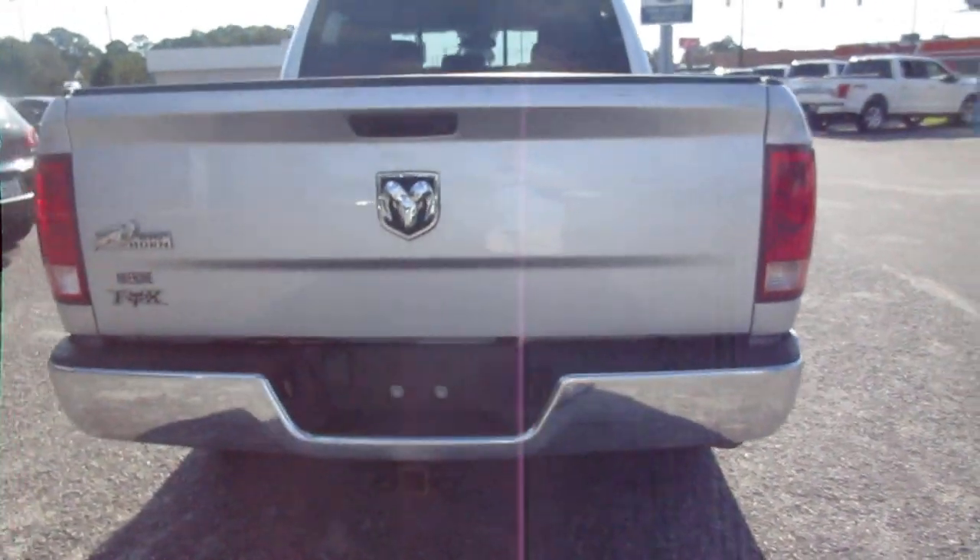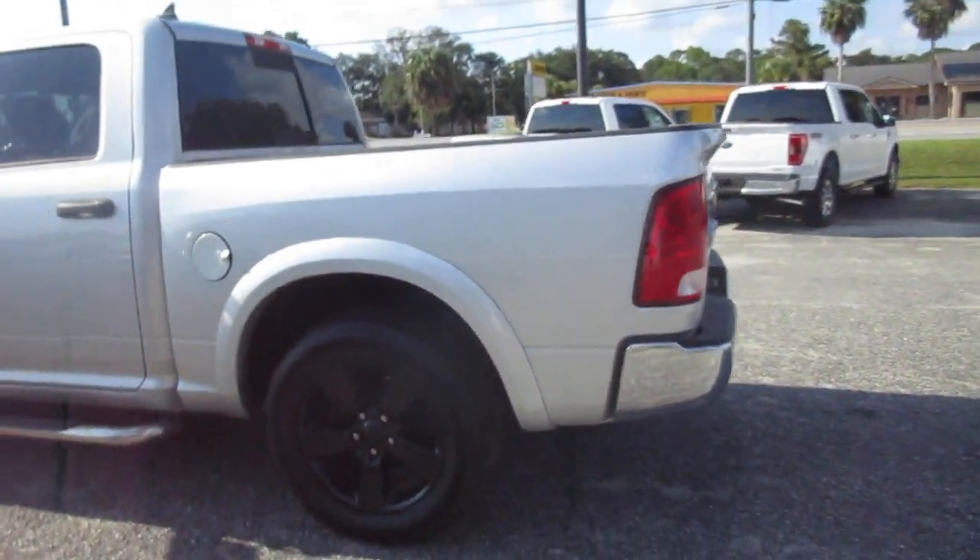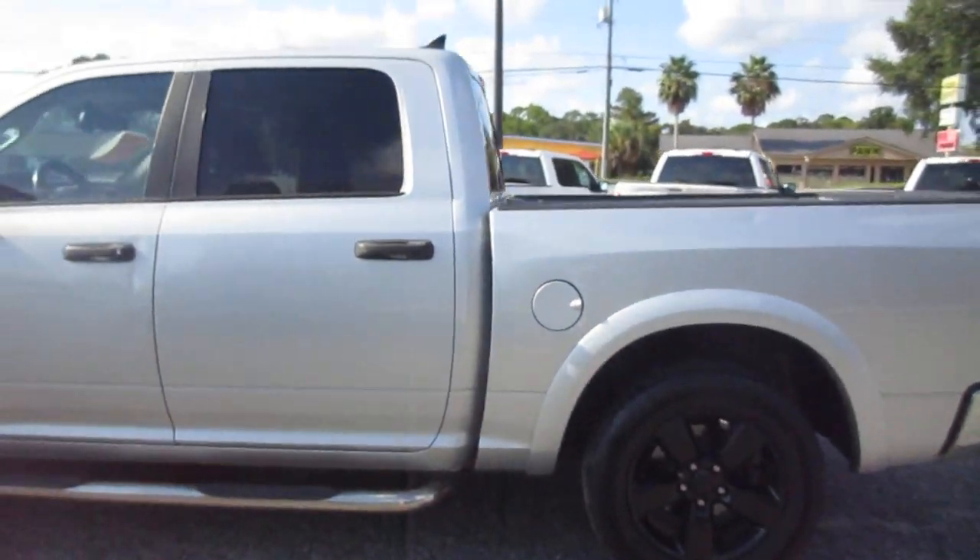It does have a tow hitch, it does have a backup camera, rear sliding window, blacked out 20-inch wheels. Nice set of tires on there, look to be new.